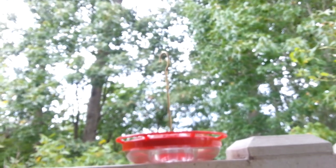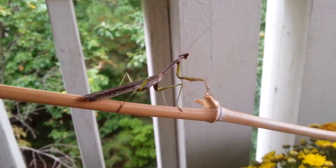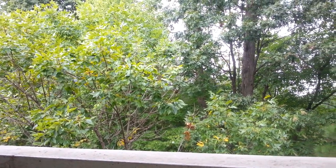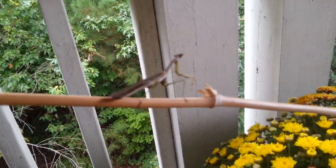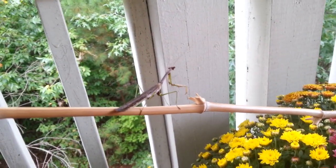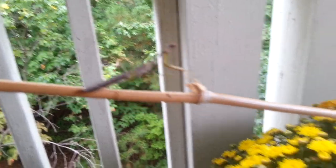And that is a hummingbird! So here's a praying mantis in the tree. Do you see him right there? Too exciting, too many things, but here is the praying mantis that we just rescued from a spider web.